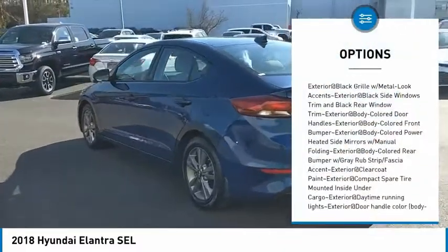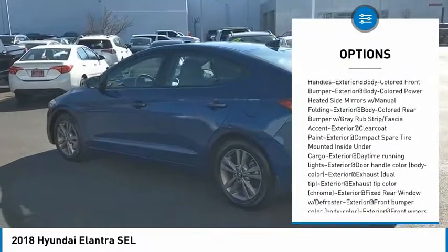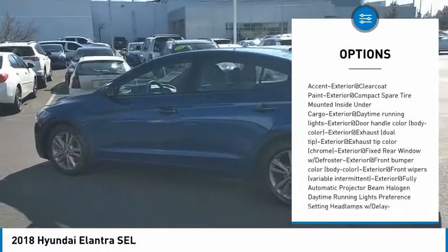Here are some of this vehicle's great options: clock, tachometer. Is love at first sight really possible? Let us know when you stop in.